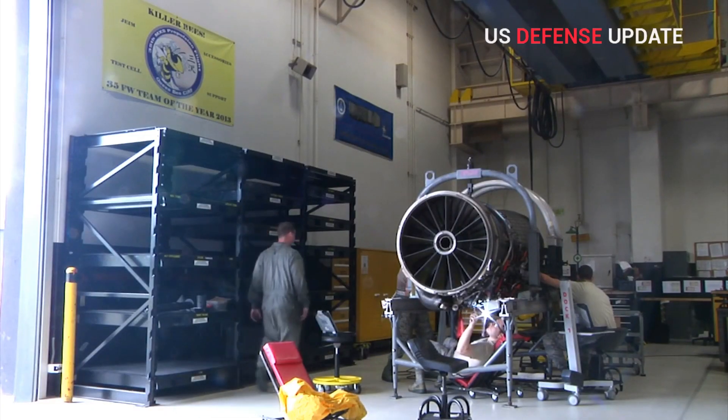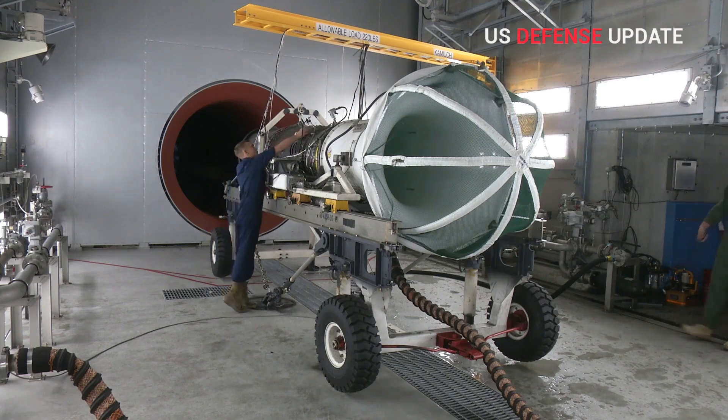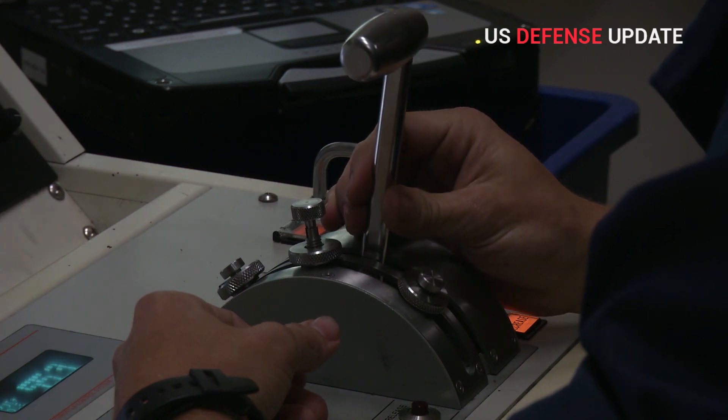The GE engine, called XA100, uses an adaptive cycle design that provides a high thrust mode for maximum power and a high efficiency mode for fuel savings and longer flight time.